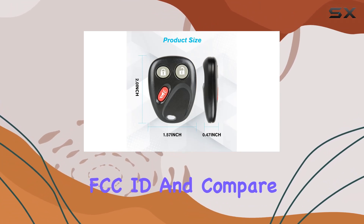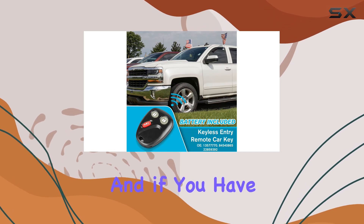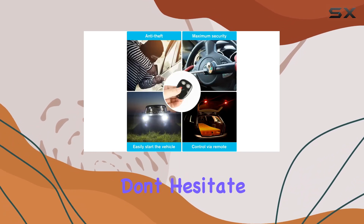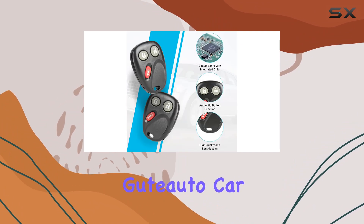Before making your purchase, remember to double-check the OE number and FCC ID and compare it with the original key fob to ensure compatibility. And if you have any questions or concerns, don't hesitate to reach out to Gotado for assistance.